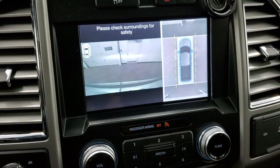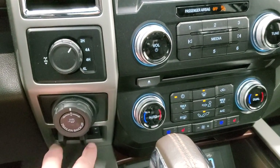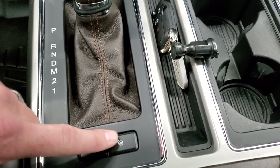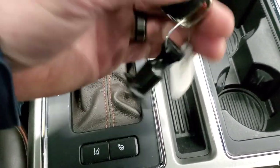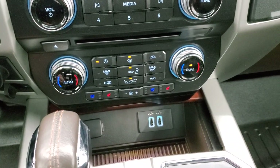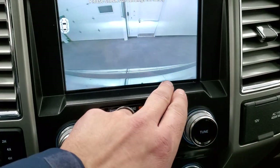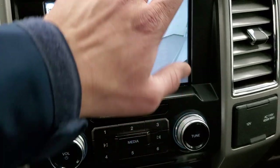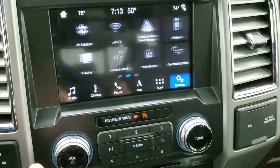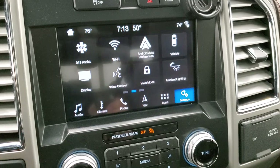It also has the 360 camera, which is a really cool system, trailer backup assist, factory brake controller, turn-dial four-wheel drive. Down here you have lane departure warning and perpendicular and parallel park assist. You also have remote start on your key fob. Heated and cooled seat buttons, dual climate control, two USBs, and a CD player. You have AM, FM, and Sirius, and Android Auto and Apple CarPlay capabilities to project your cell phone to the screen.